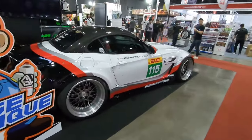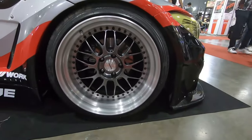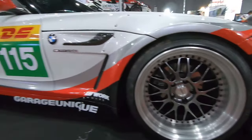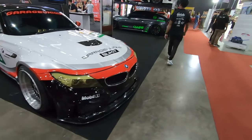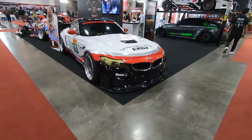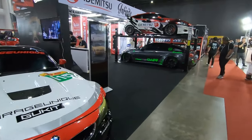Now the Z4 — Work Meisters. Not really a fan, but still a very cool car. Let's visit the other cars.